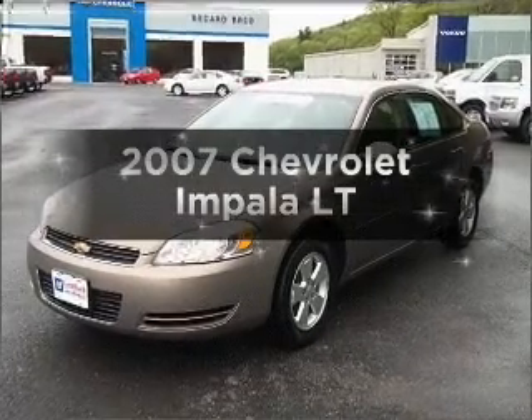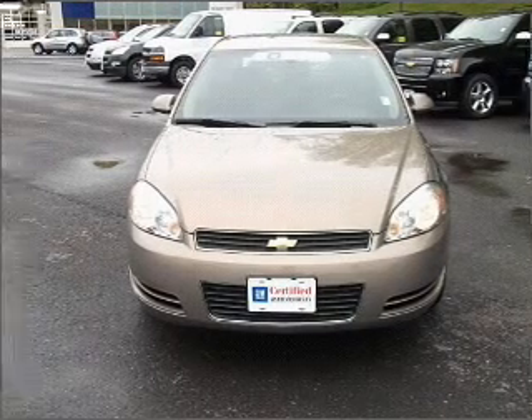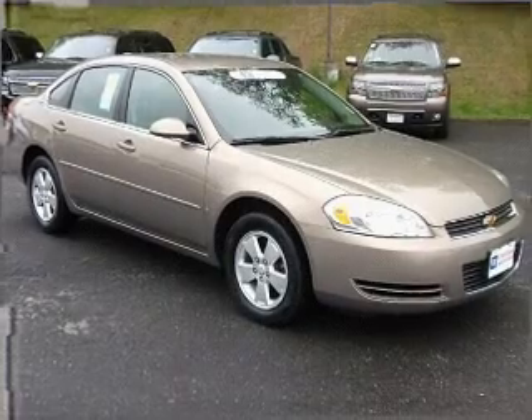Introducing the 2007 Chevrolet Impala. Everything you need under one roof with this great vehicle, featuring a reliable six-cylinder engine connected to a smooth-shifting automatic transmission.